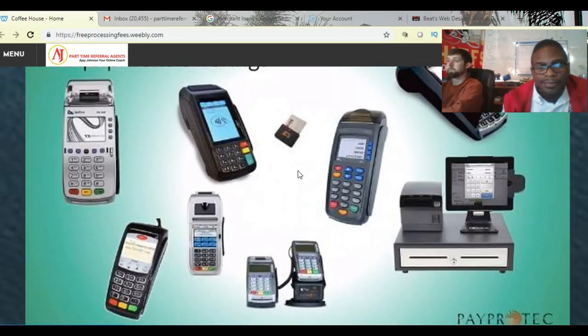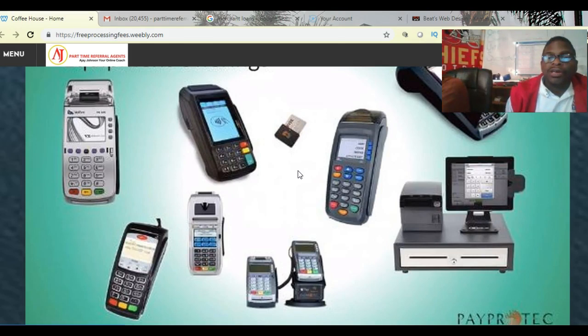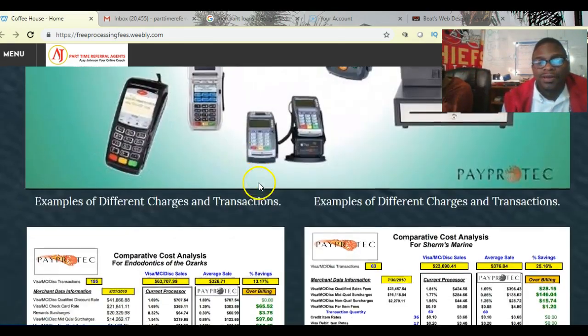Here are some terminals. If you don't have a new terminal yet, you need to get one. Make sure when customers swipe their card they put in their chip code, because if your terminal doesn't have a chip reader, you're subject to chargebacks. That means somebody can buy something from you today, go back tomorrow and claim they never visited or that their card was stolen, and they'll get that money back. If you don't have a chip reader in your business, you need to get one.